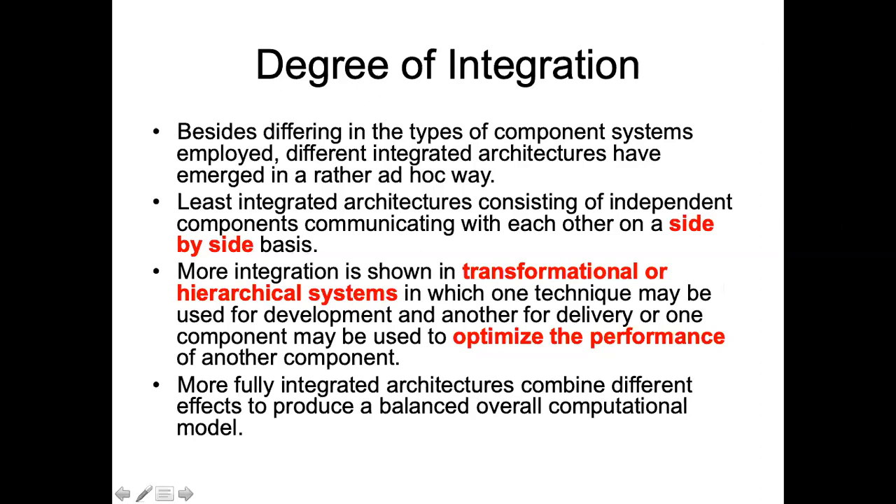Transformational means these techniques are applied side by side. Neural network data is processed, and that processed data is then passed on to another technique for inferencing or further processing. The data can move in either direction — from neural networks to fuzzy logic or some other technique and back. So data transformation actually takes place by applying various techniques.